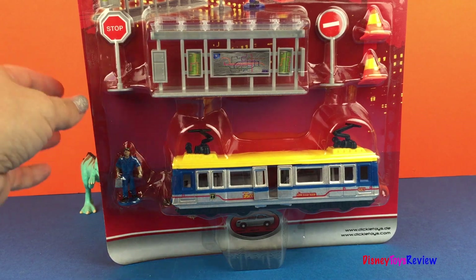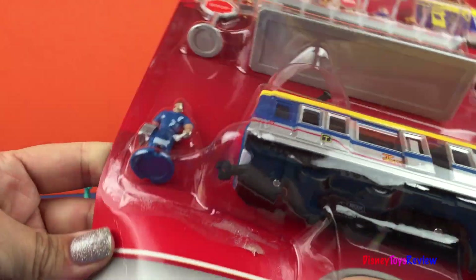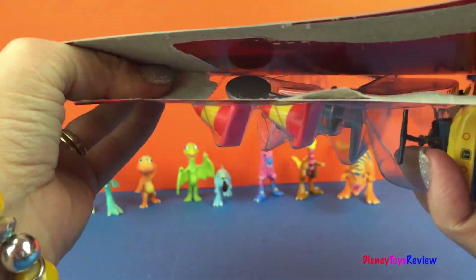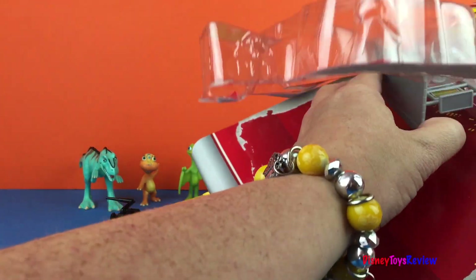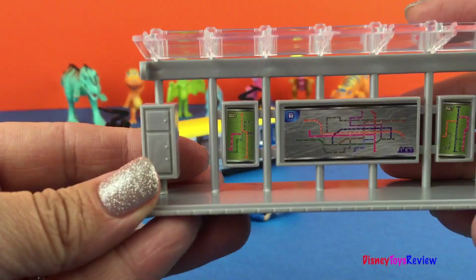Hi everybody! Today we have a tram station from Dickey Toys. Let's get it open. Here it is.